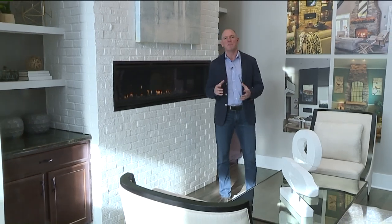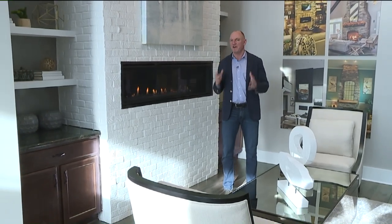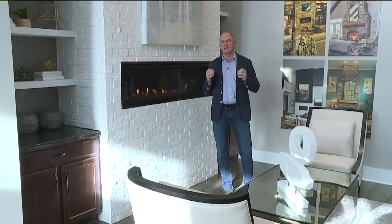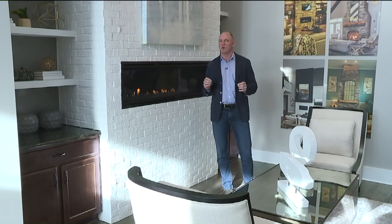I'm Paul Schumacher with Schumacher Homes, and welcome to the HomeBuilder Spotlight. Today we're going to talk about one of the most important rooms in your house, and that is the great room — and some of the key elements, from fireplaces to ceiling treatments to where you're going to position the TV. All important decisions, as this will be one of the most important and lived-in rooms in your home.